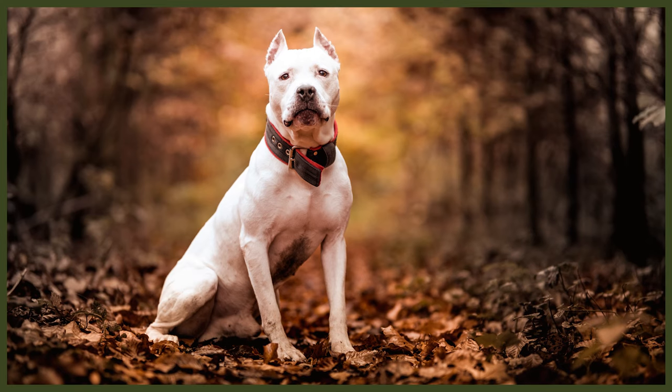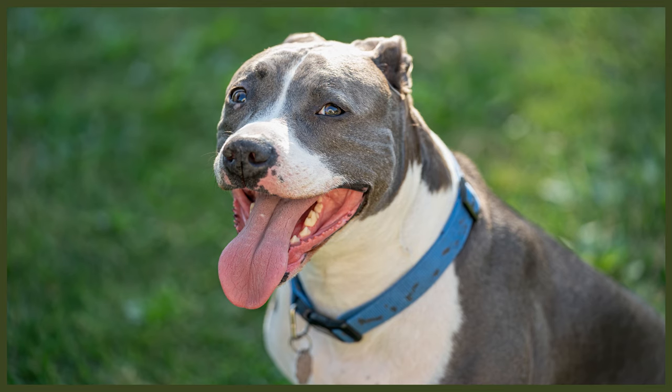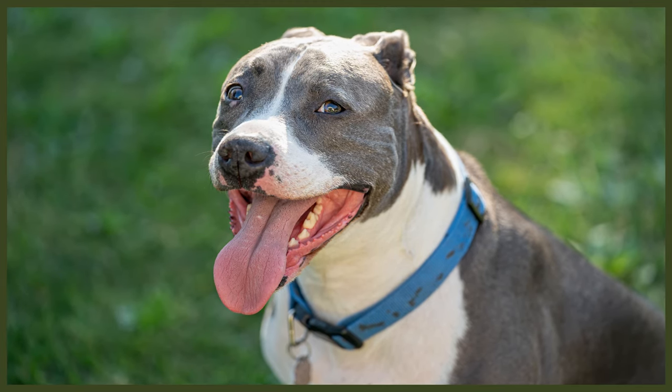The Pit Bull also has an extremely high prey drive, which can make training more challenging. In all likelihood, many accidents and even tragedies we hear about in connection with Pit Bulls could have been avoided if only their owners had taken the time to train and socialise them. Despite their fearsome reputation, Pit Bulls are actually quite sensitive dogs. Whilst you can easily teach them high levels of obedience and guardian work, heavy-handed methods will get you nowhere — a gentle, patient approach usually is best.